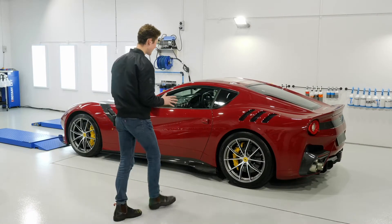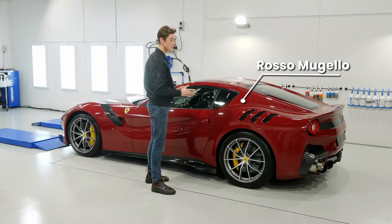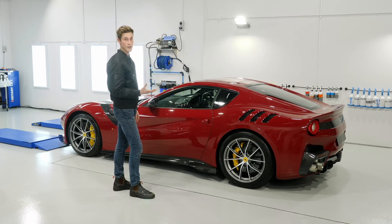Taking a look at the car, it's in Rosso Mugello, which is a beautiful, beautiful color. It's a bit of a richer, darker color compared to Rosso Corsa, which is a standard Ferrari red.